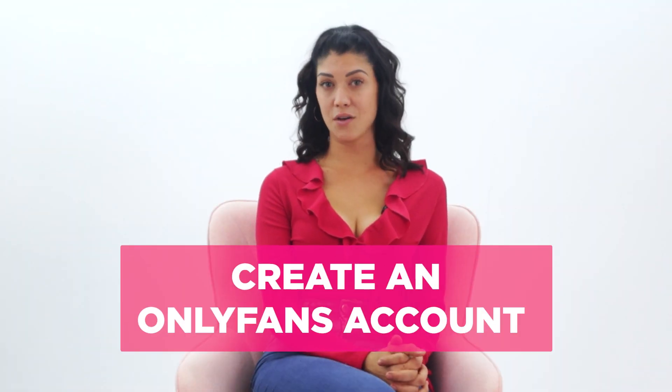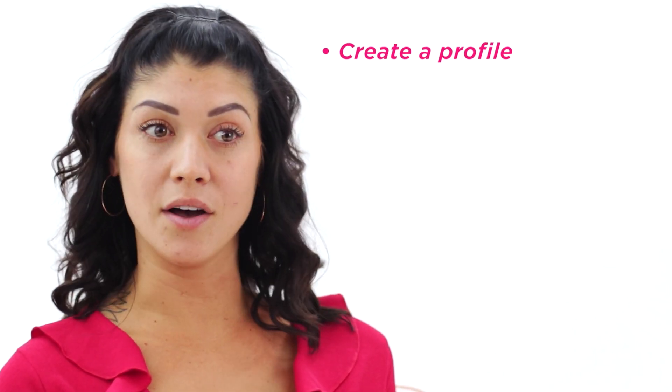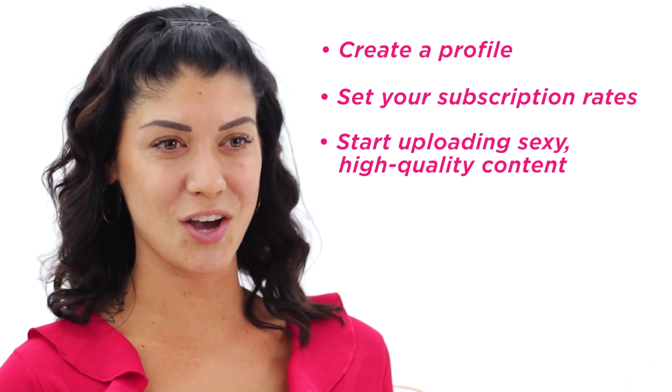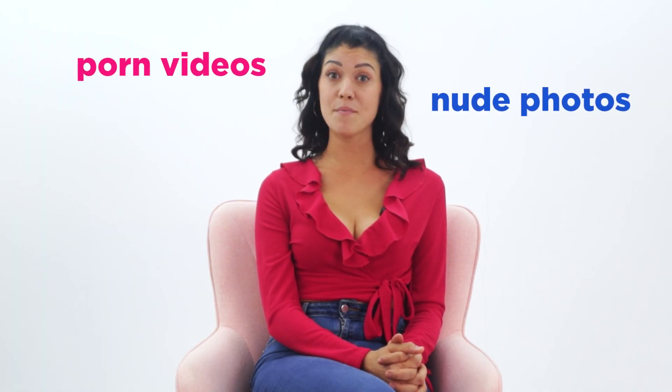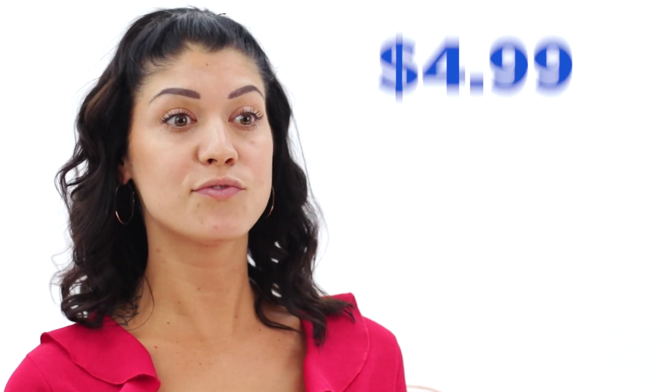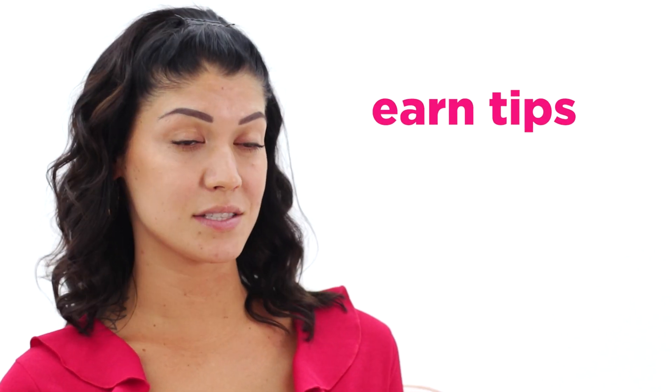Number 5: Create an OnlyFans account. All you have to do is create a profile, set your subscription rates, and start uploading sexy, high-quality content. This includes everything from amateur porn videos and nude photos to masturbation videos and live streams. The minimum subscription rate is $4.99 per month, and the maximum is $49.99. You can also earn tips from especially satisfied customers.